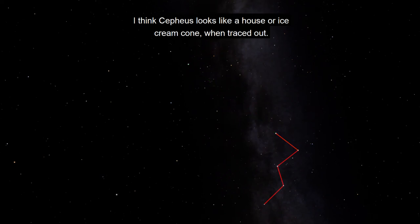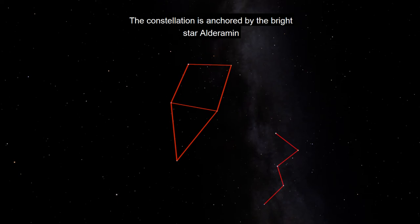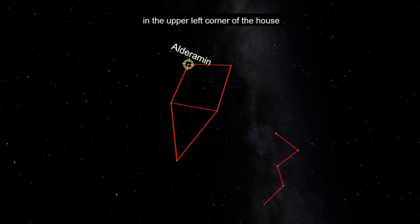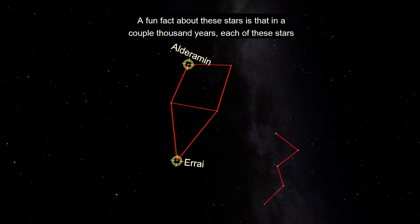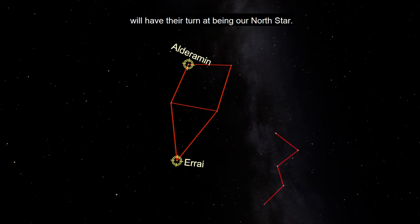I think Cepheus looks like a house or an ice cream cone when traced out. The constellation is anchored by the bright star Alderamen in the upper left corner of the house, and Eri, the peak of the rooftop or bottom of the cone. A fun fact about these stars is that in a couple thousand years, each of these stars will have their turn at being our North Star.